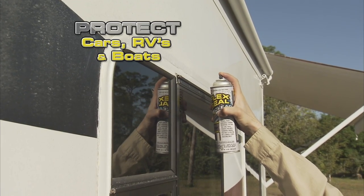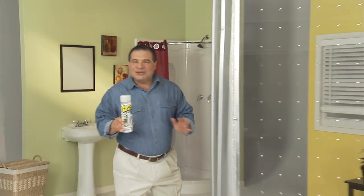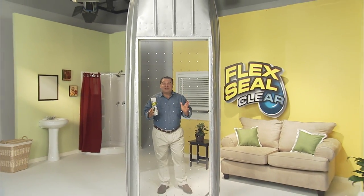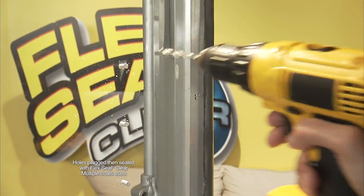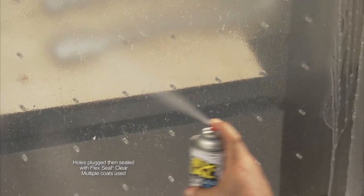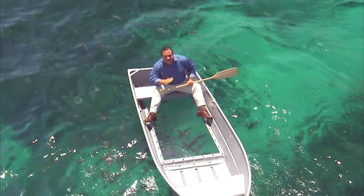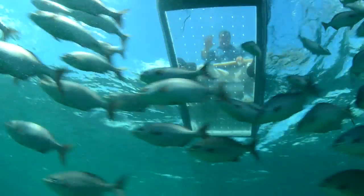Protecting your car, RV, or boat has never been easier. To show you the crystal clear sealing power of Flex Seal Clear, we replaced the bottom of this boat with Plexiglass, drilled over a hundred holes, and covered them in Flex Seal Clear. Not only does it stay afloat, but Flex Seal Clear keeps all the water out of the boat — and you can see right through. Hello fishy!